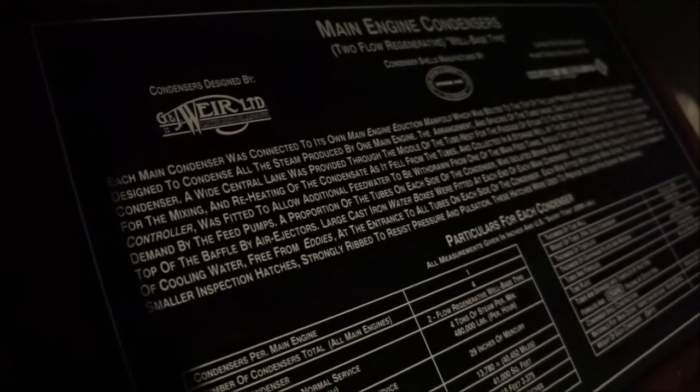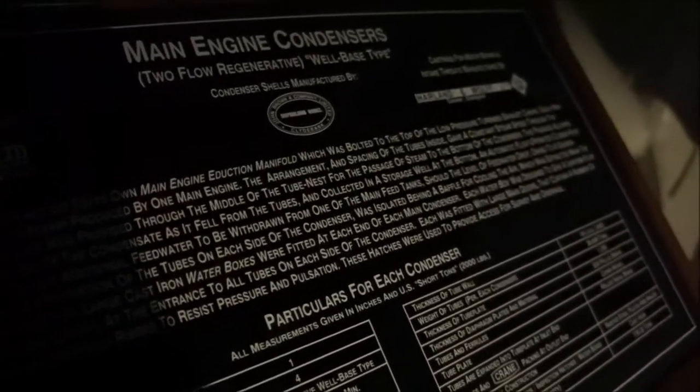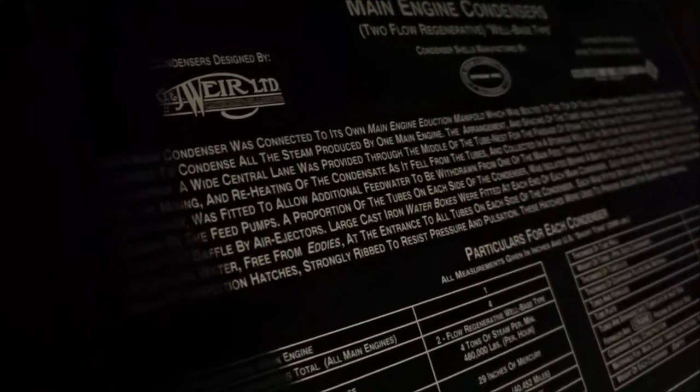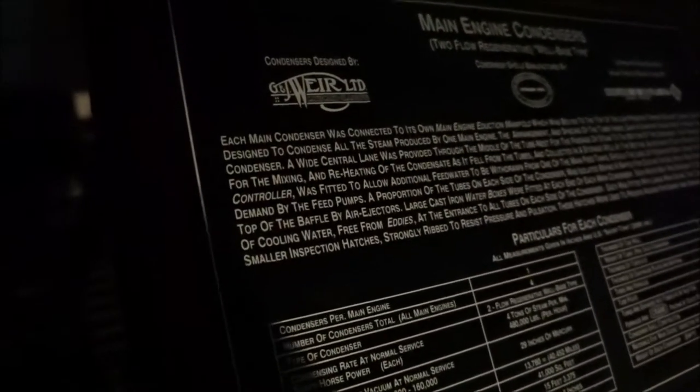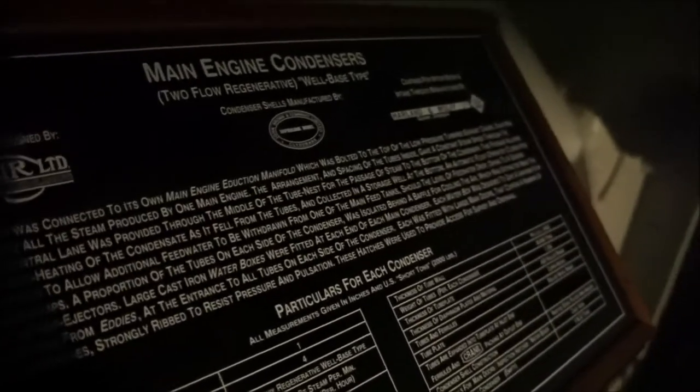Wow, look at that — exhaust steam to condenser. Each main condenser was connected to its own main engine eduction manifold, which was bolted to the top of the low pressure turbine's exhaust casing. Each was designed to condense all the steam produced by one main engine. The arrangement and spacing of the tubes inside gave a constant steam speed through the condenser. A wide central lane was provided through the middle of the tube nest for the passage of steam to the bottom of the condenser.